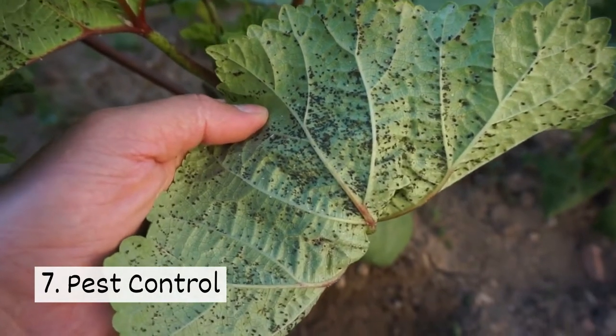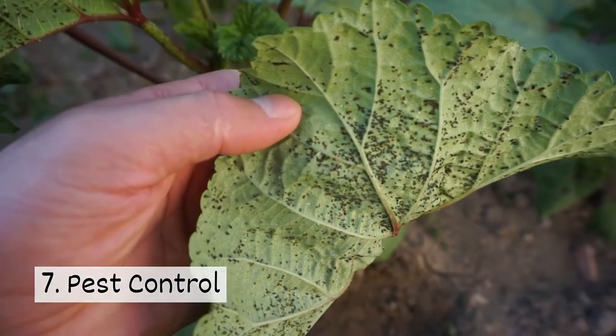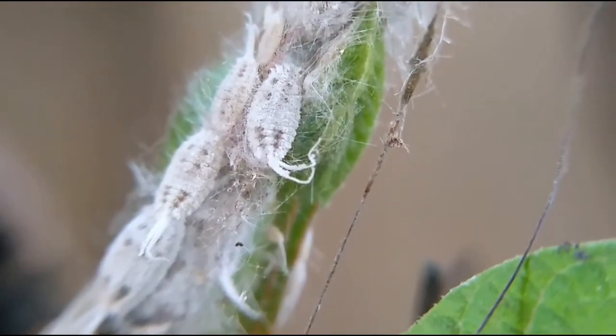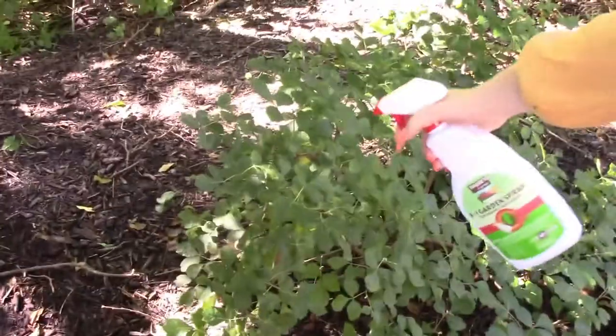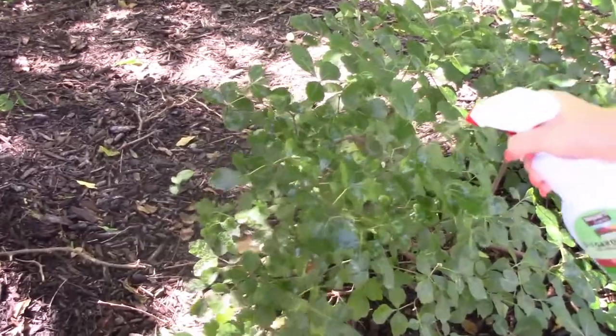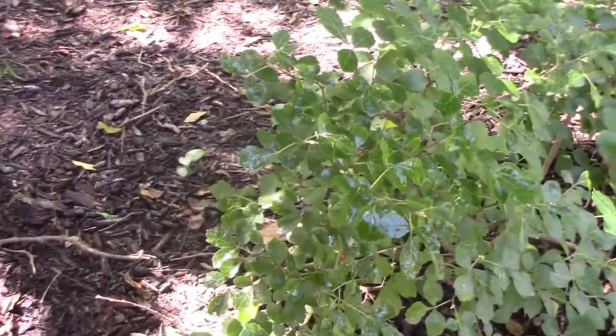Seven, pest control. Hungry garden pests can harm plants and spread diseases. Using a plant-based insecticide spray like our 3-in-1 garden spray can help keep pests in check and help control plant diseases.